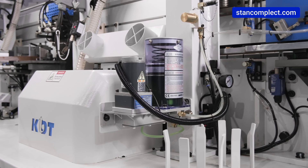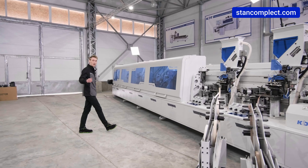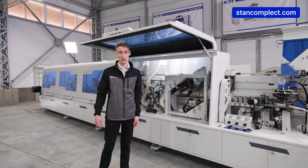There is a centralized lubrication system for all units. Almost every unit is equipped with high-precision adjustment meters. Notably, noise insulation is installed on the lids of the compartments for more comfortable operation.